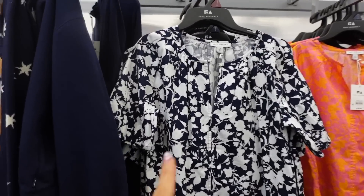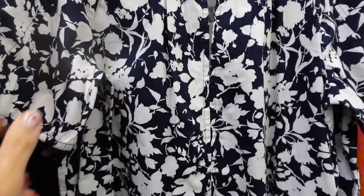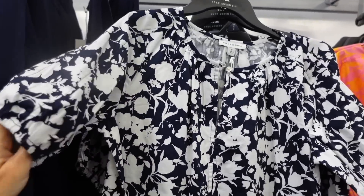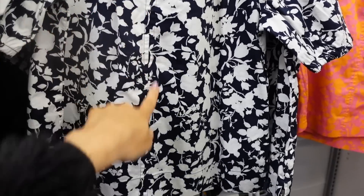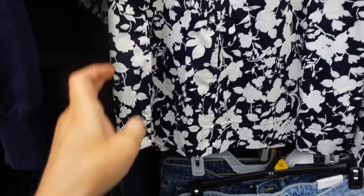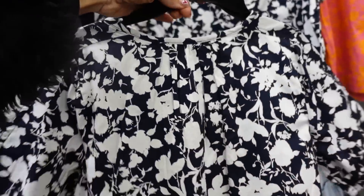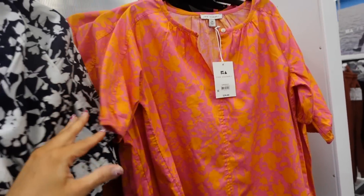New pop-on blouse from Free Assembly. This one has a higher neckline, one little button, and then a keyhole detail. It's a balloon sleeve — you can see that seam detail. Relaxed through the body, the seam comes down with a bigger hem at the bottom with a little slit on the side. Same kind of relaxed fit through the back. Comes in the navy and white floral and also the pink and orange floral. They're $24.